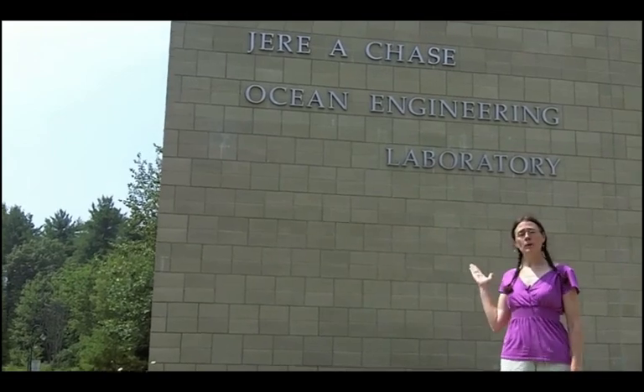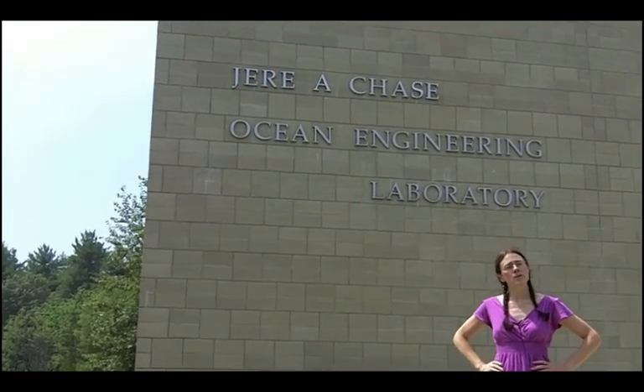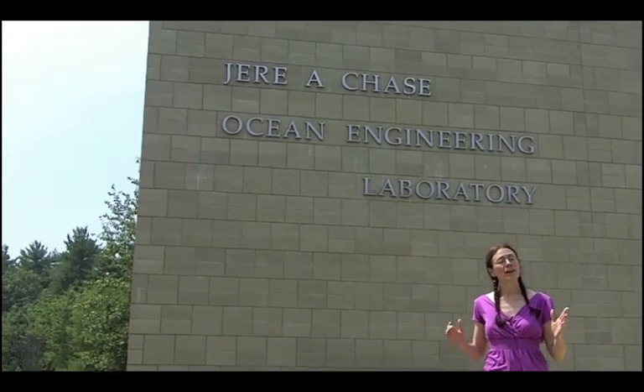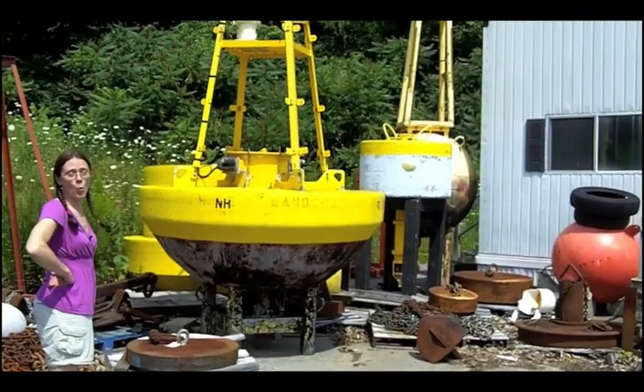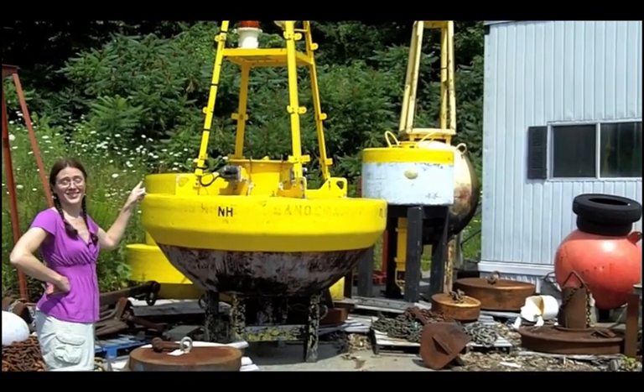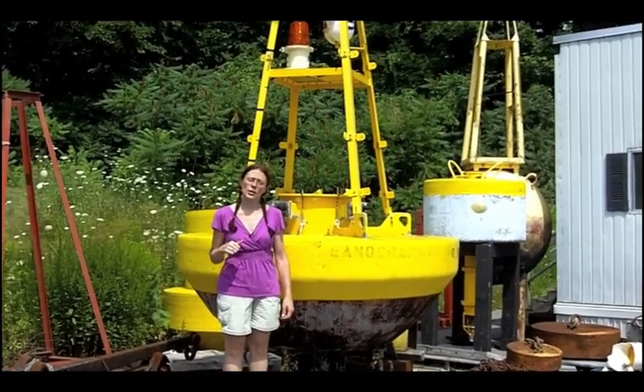I'm here at the Chase Ocean Engineering Laboratory at the University of New Hampshire. I thought you might like to get a better idea of exactly how big these buoys can be, so I came to see one up close and personal. Why don't you come with me? Wow, that's a buoy. This is a discus style buoy, not even as big as the ones I described to you earlier.